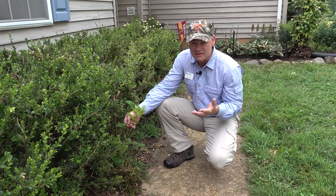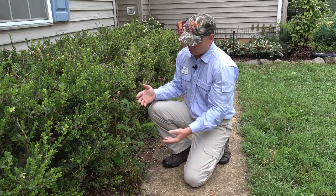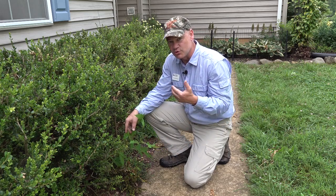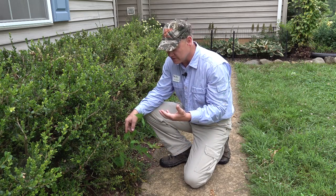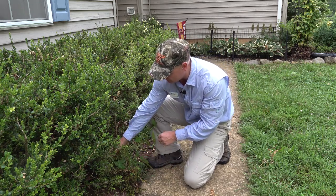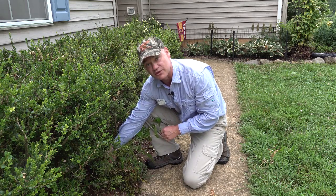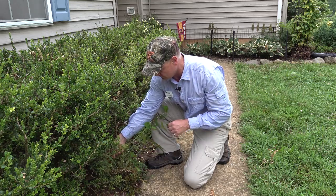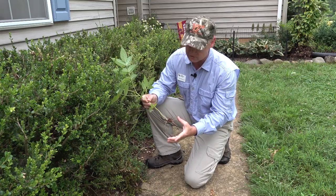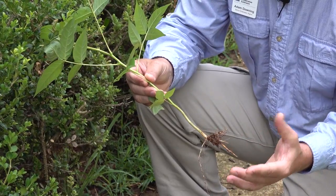We have a seedling here — not an uncommon place to find one. We can't easily spray this because the spray would drift off. If it's a seedling, the whole root system should come out since the soil is moist. I'm just going to grab a hold of it down low and pull very slowly — just like pulling a weed in the garden. And that actually worked. We've got most of the root system here, so this will probably be a successful mechanical control method for this particular plant.